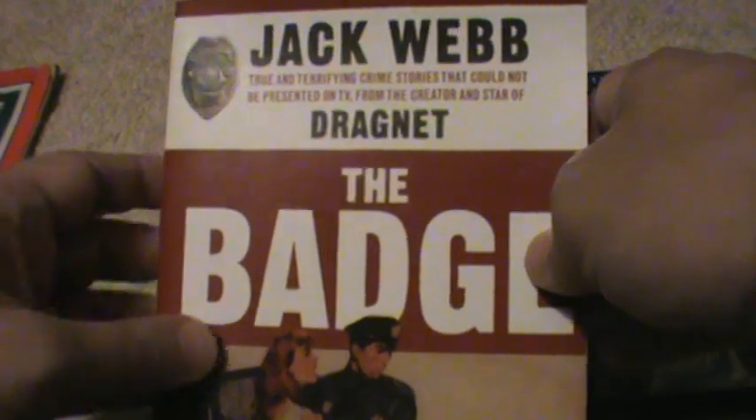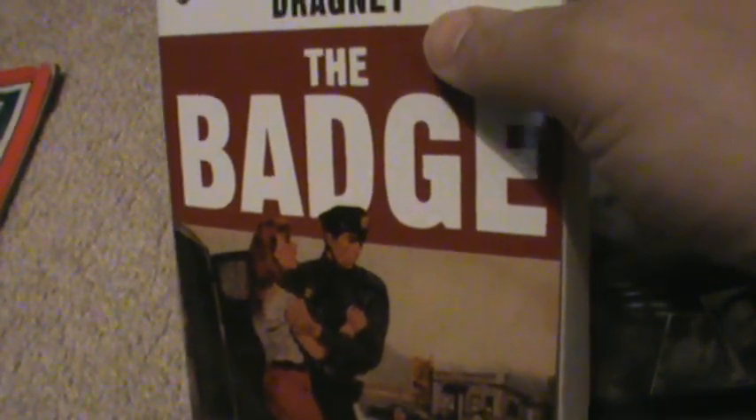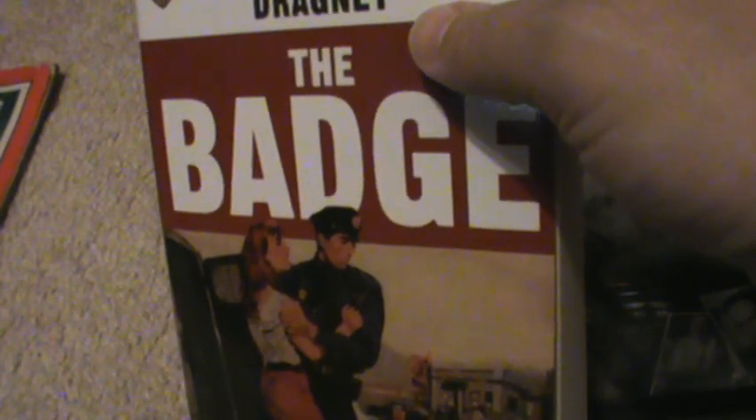I also wanted to show you this. It's a book written by Jack Webb called The Badge. In this book he tells you the real cases that inspired the episodes of Dragnet, including The Black Dahlia and the case that was the basis of the movie Changeling — you might remember it with Angelina Jolie — which was also dramatized in an episode of Dragnet. A lot of those stories are discussed in this book. This is Chief William Parker of the Los Angeles Police Department, and there's the City Hall building, which I would love to see someday if I ever get to Los Angeles.